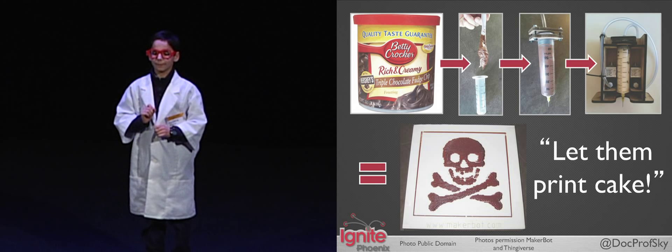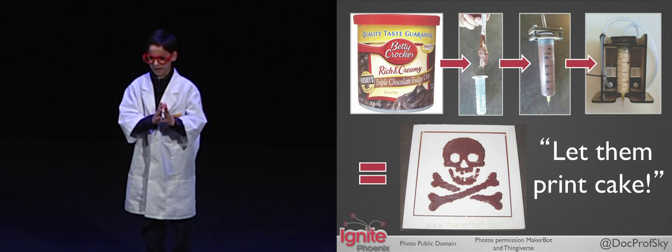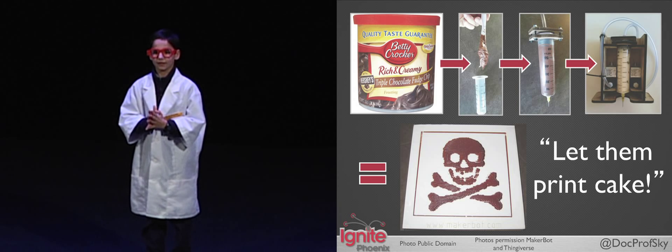But you aren't limited to plastic. You can replace your extruder tool head with a frostruder tool head so you can print in frosting. Now you can print your cake and eat it too!